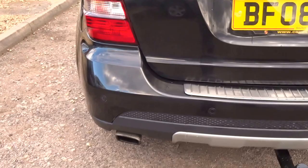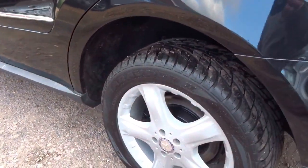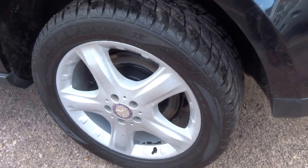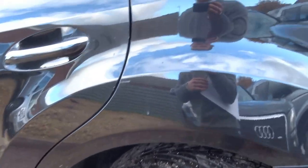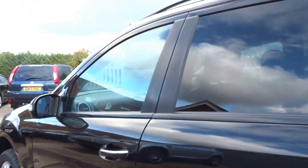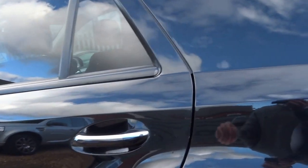Coming around to the nearside of the car, starting at the back — new tyre on the back, new tyres all round actually on this car. Again no marks on the wheels, no scuffs. Paintwork absolutely immaculate, which for a car of this age is good to see.